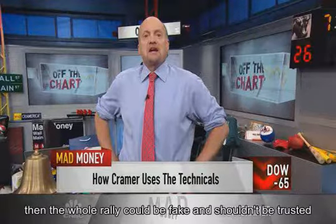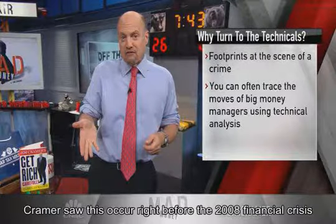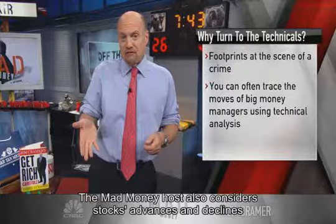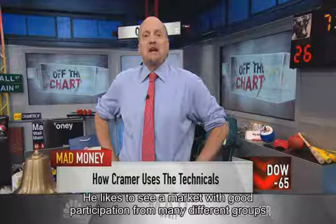Cramer saw this occur right before the 2008 financial crisis, when there was no participation from the financials, retail, or tech. The Mad Money host also considers stocks' advances and declines, which indicate if a rally is too concentrated. He likes to see a market with good participation from many different groups.